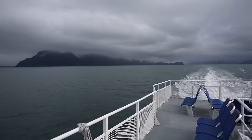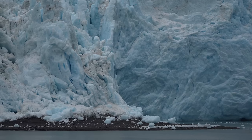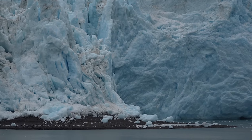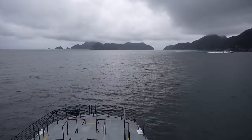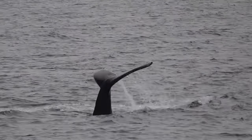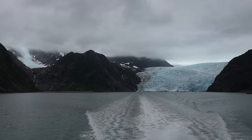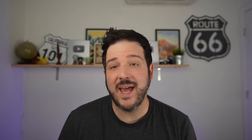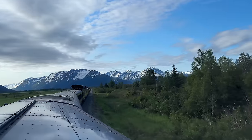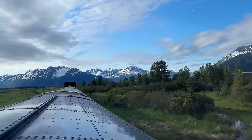The best way to experience Kenai Fjords is to go on a boat tour. Boat tours are typically full day and will get you deep into the park to see wildlife and glaciers. If you have a specific tour you want to do, I recommend getting it in advance as it can sell out in the summer. We went with Major Marine Cruises and had a great time. Do note that it can get bumpy so if you get seasick, take medication before you get on the boat. If you're staying in Anchorage without a car, you can take the train from Anchorage down to Seward, take a boat trip, and then take the train back — my parents did that and had a blast.